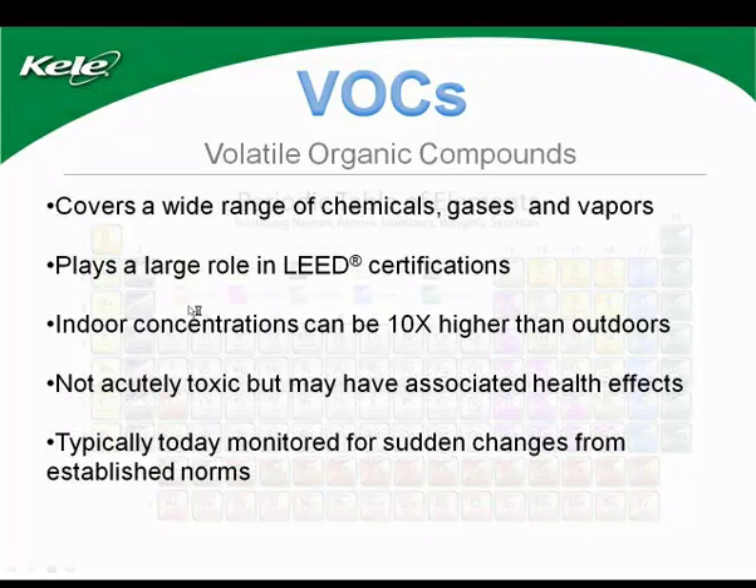VOCs play a large role in LEED certification. Indoor concentrations can be up to 10 times higher than outdoor concentrations. Typically today we monitor for sudden changes from the established norm.